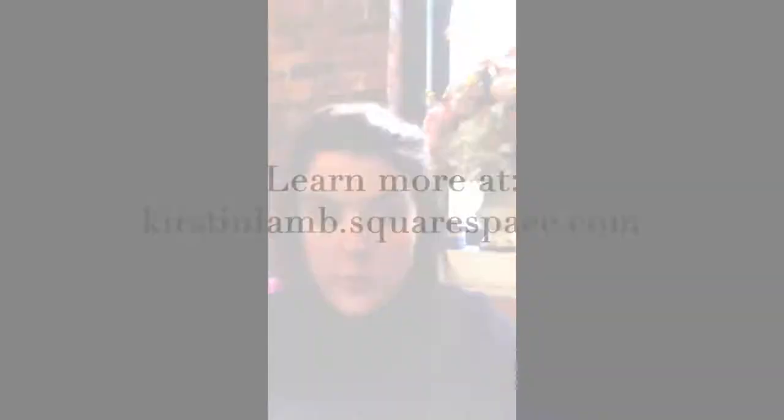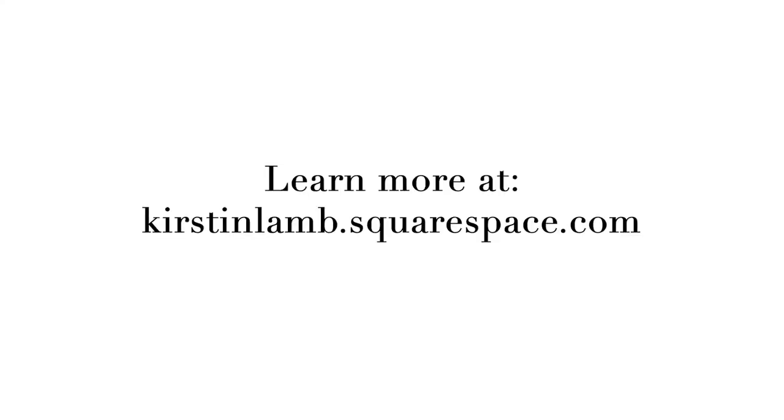Thanks for stopping by the studio. If you want to find out more about me and my work, you can go to KirstenLamb.Squarespace.com and check out my art, or find me and email me. Also please go see the show at Concord Art Association — it was really a joy to curate.